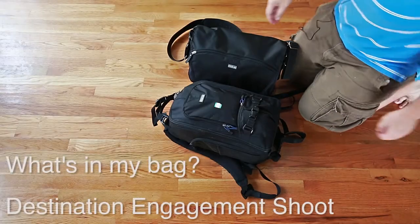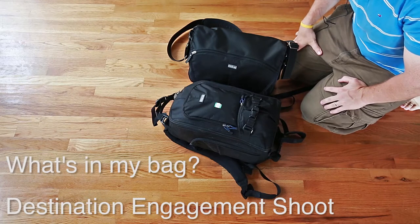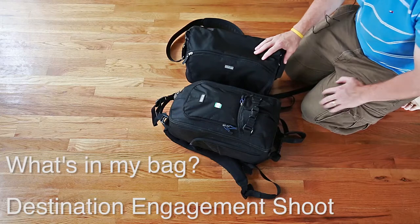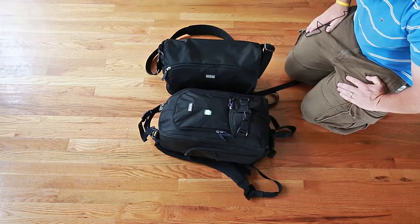Hey guys, it's Zach here with fangalongphoto.com. I just want to do a quick 'what's in my bag' post because I just got back from New York last week and still haven't unpacked. So I just wanted to show you what my current travel setup looks like.